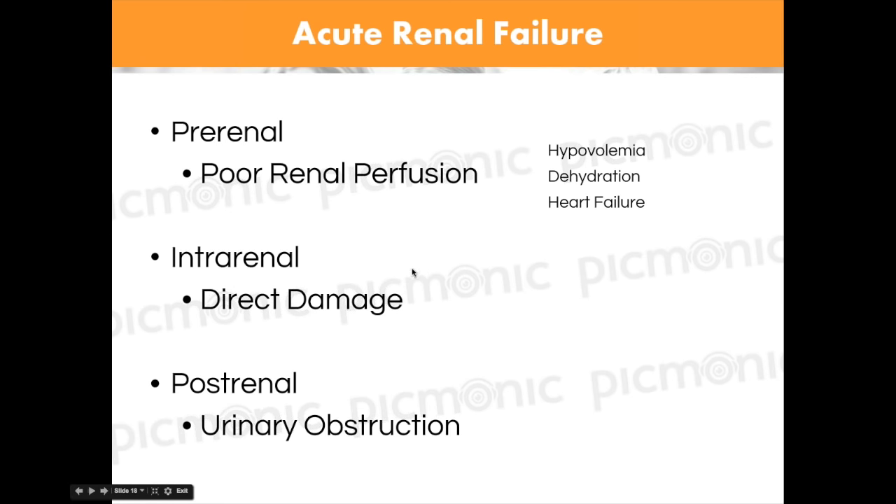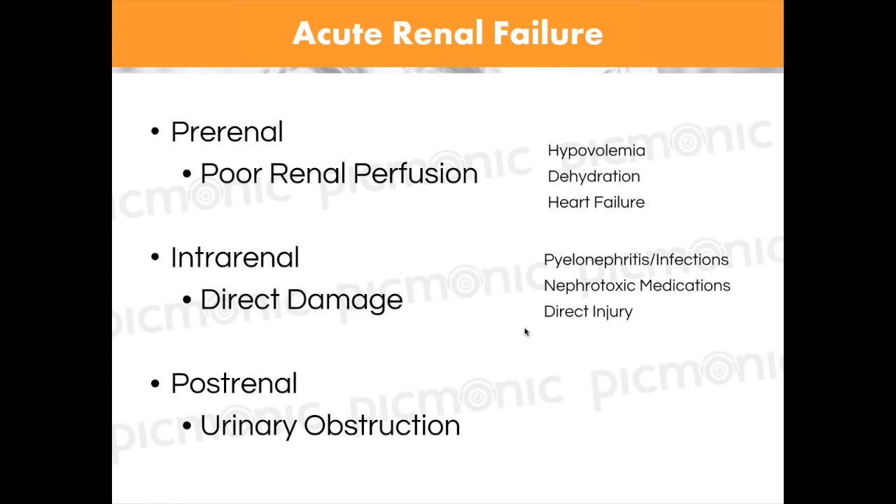Intrarenal — direct damage to the actual kidney itself. Causes include pyelonephritis (infection in the kidneys) and nephrotoxic medications. What medication do I think of immediately for nephrotoxicity in elderly patients? NSAIDs — old people with osteoarthritis taking NSAIDs every single day. NSAIDs are very toxic to the kidneys. Aminoglycosides like gentamicin are also nephrotoxic, as well as any other direct injury.